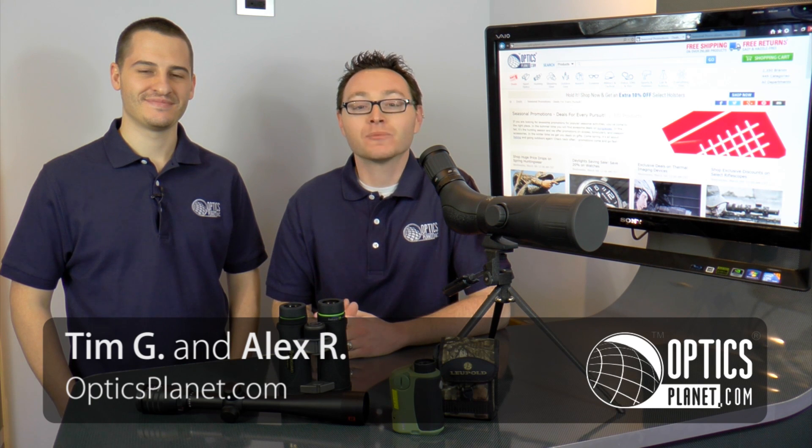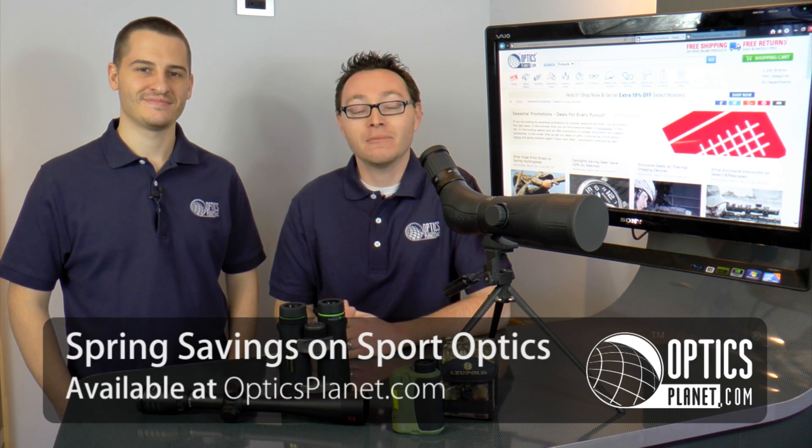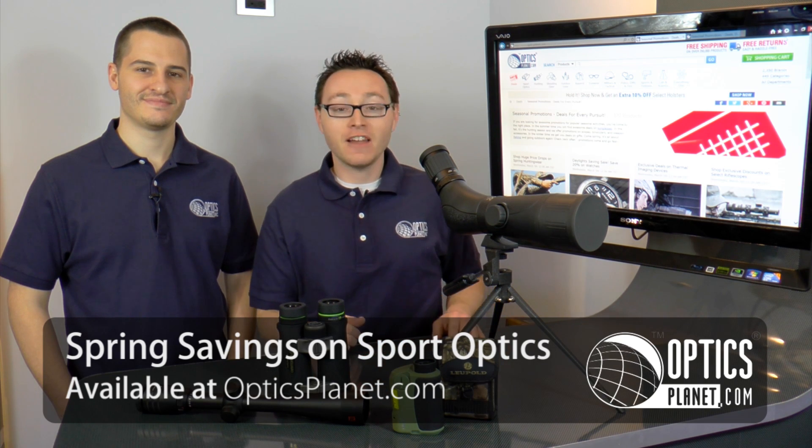Hey guys, it's Alex and Tim from OpticsPlanet.com and we wanted to tell you about our Spring Savings on Sport Optics Promotion, March 10th through the 16th on OpticsPlanet.com. You're going to save 5% on select spotting scopes and range finders, 10% on select binoculars, and $25 on select rifle scopes.